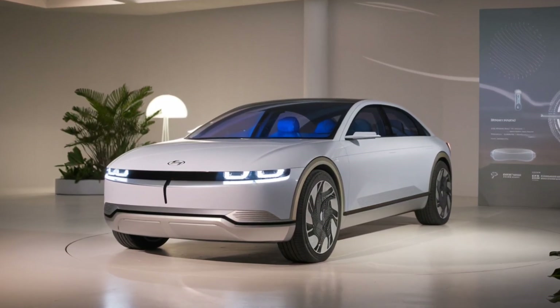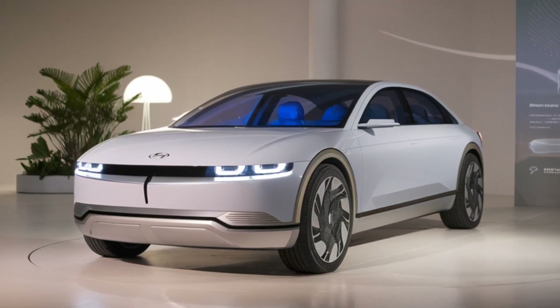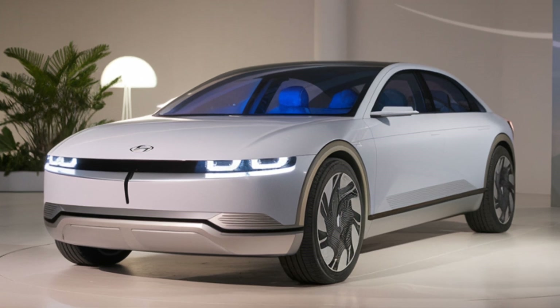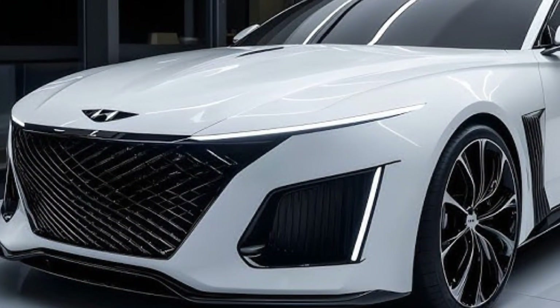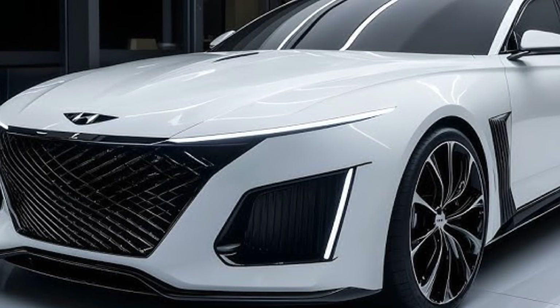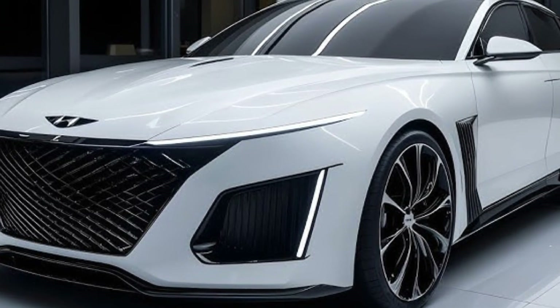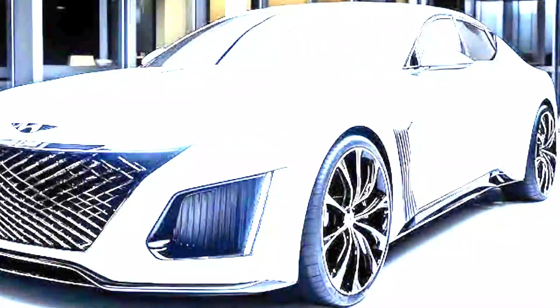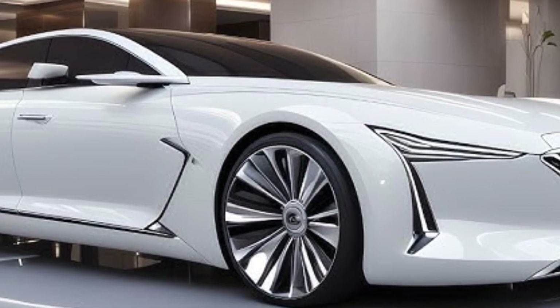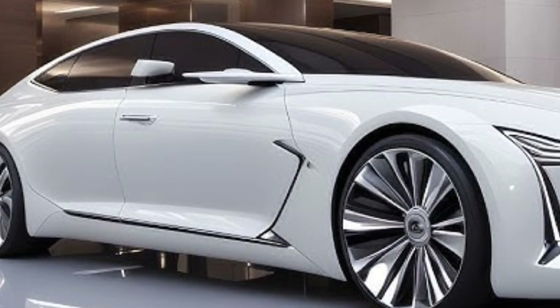In conclusion, the 2025 Hyundai Grandeur is a luxury sedan that offers a perfect balance of style, performance, and technology. Whether you're looking for a comfortable daily driver or a sophisticated vehicle for long road trips, the Grandeur has something to offer. Stay tuned for more updates on this and other upcoming cars — thanks for watching, and subscribe to Future Cars Updates.